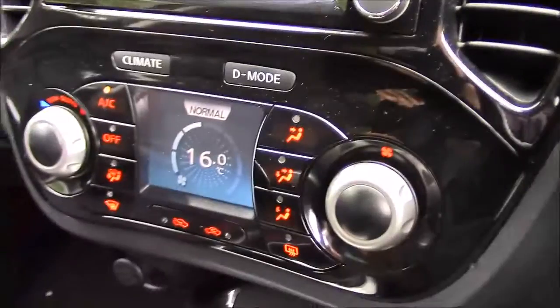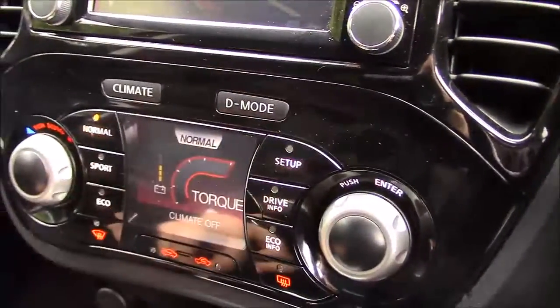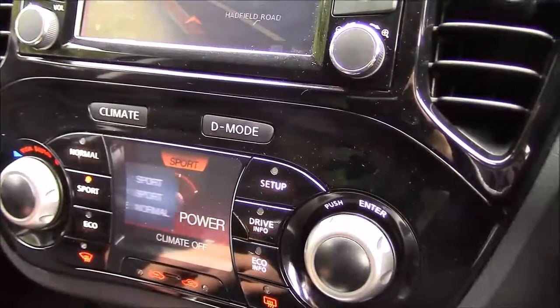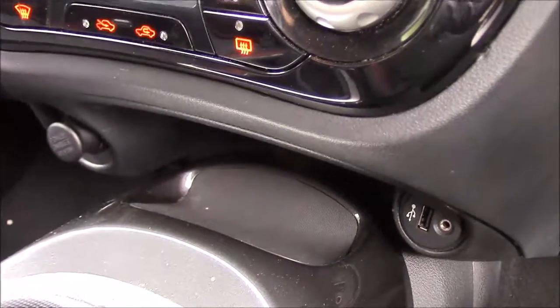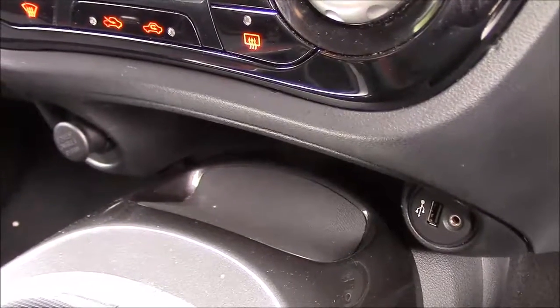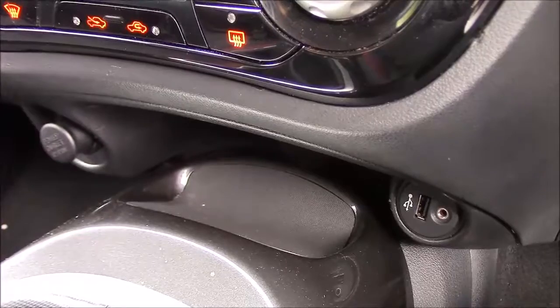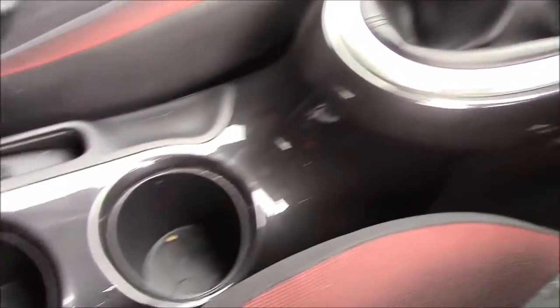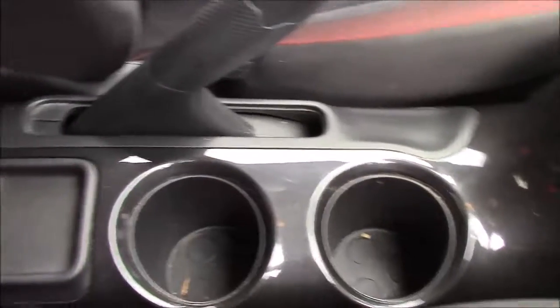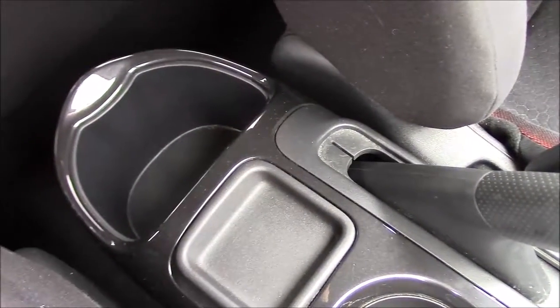Just below this section you have all the air conditioning controls and the drive mode options. Below that at the very bottom you'll find a storage tray with a 12-volt power outlet on the left hand side, and a USB connectivity port and auxiliary input socket on the right hand side. Further down the centre console between the two front seats you'll find space for two cup holders, behind which there's a change tray, and at the back a larger storage pocket.